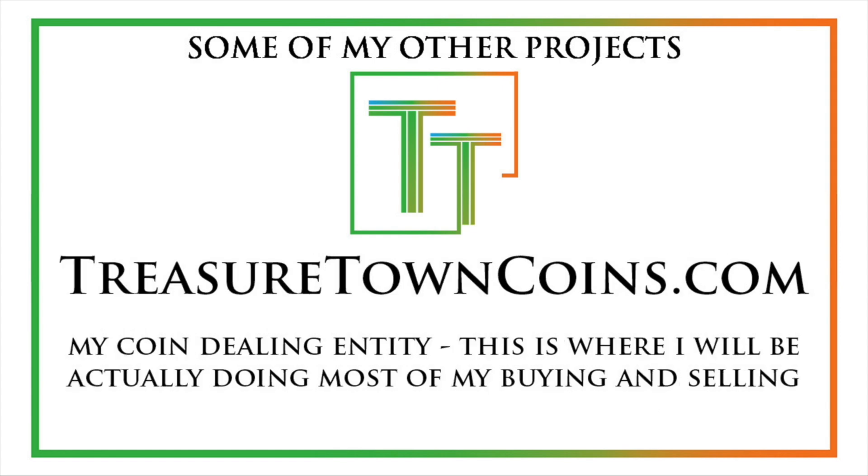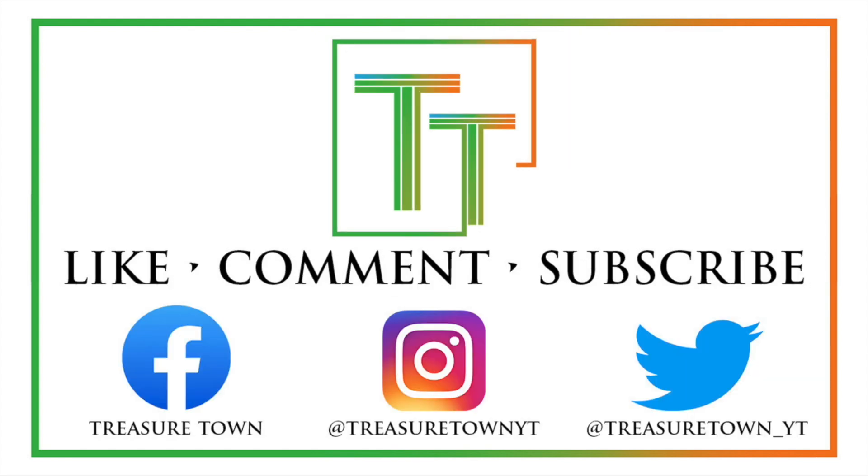I also have treasuretowncoins.com, which is my coin-dealing wing — a coin-dealing-only entity that's a little less focused on content production. So thank you so much, and I look forward to seeing you on some of my other videos. I also have videos that are not just the date, mint mark, denomination recap in this format, so you can check some of those out.